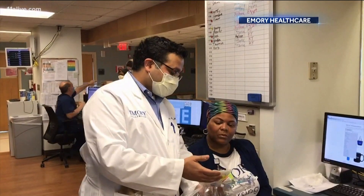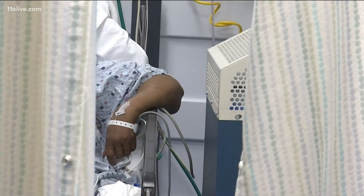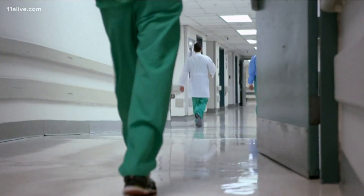Dr. Anish Mehta says there were fewer side effects in those getting the drug than those getting the placebo, and getting it early helps. "We do believe remdesivir is probably most effective early in the infection, and therefore we would like to offer it to patients as early into their diagnosis as possible."